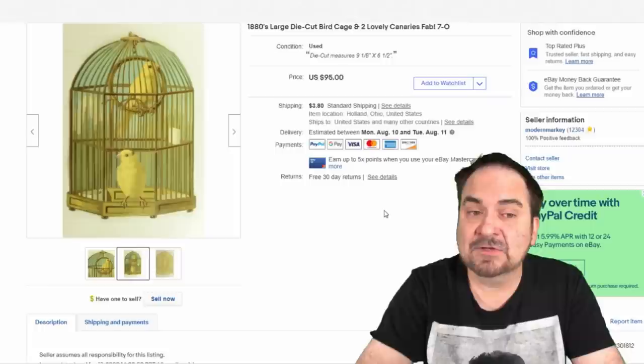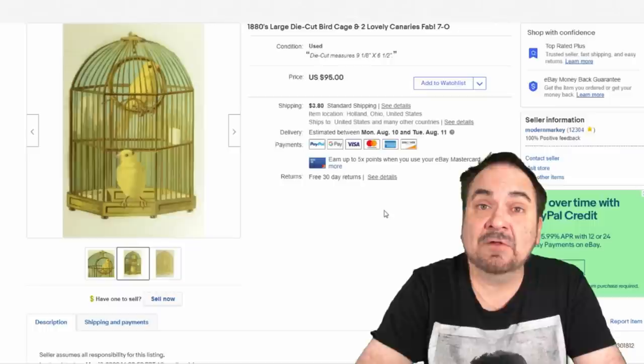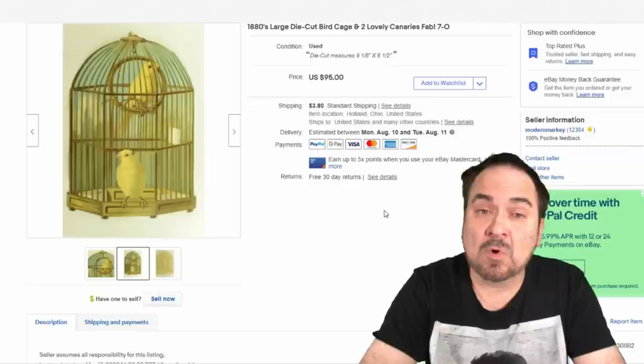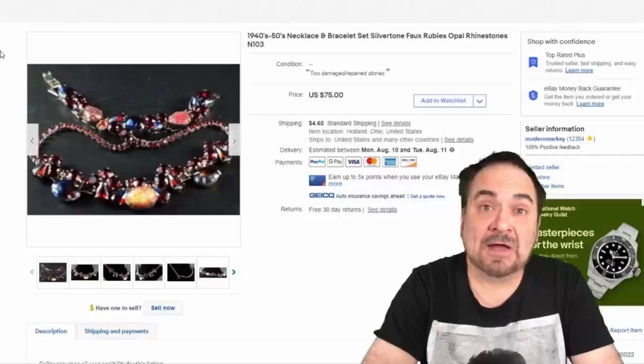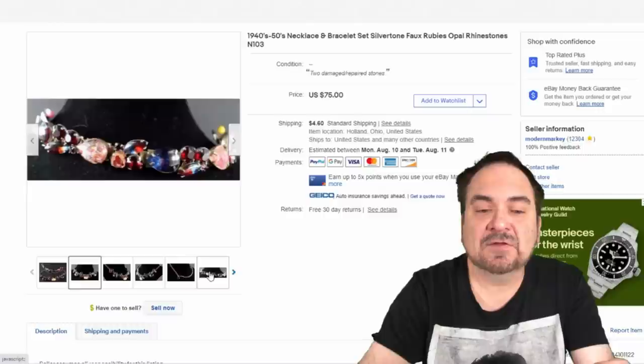This is a die cut that would have hung on a wall for decoration back in the Victorian era. It's fairly large — canaries in a birdcage — and it sold for $75. I have about a dollar into it. We do buy these in bulk, many from scrapbookers. I believe there may even be a pinhole at the top from where it was tacked on a wall. Costume jewelry I can also buy in bulk — a dollar or two a piece, or by the pound. There are two damaged stones listed, but this necklace and matching bracelet set sold for $45.